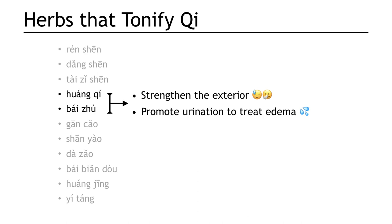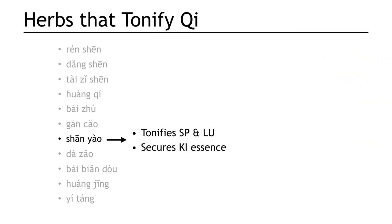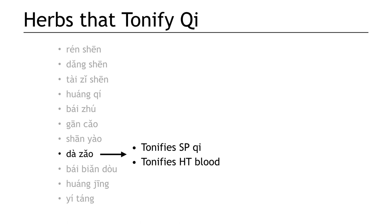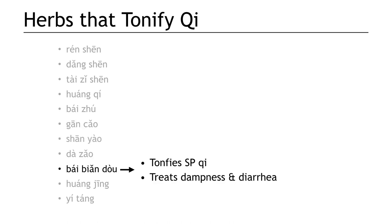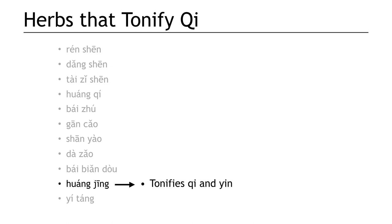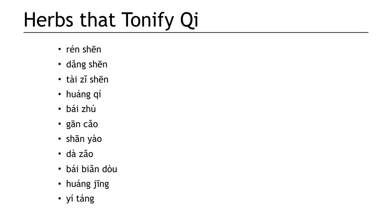Gan cao tonifies qi of the lung, spleen, and heart. It moistens the lung, treats cramping and spasm, and also clears heat toxicity. Shan yao tonifies spleen and lung, and secures kidney essence. Da zao tonifies spleen qi and tonifies heart blood. Remember, both gan cao and da zao tonify the heart to treat shen problems. Bai bian dou tonifies the spleen and treats diarrhea. Huang jing tonifies qi and yin. And yi tang tonifies the middle to stop pain. So that's herbs that tonify qi — a very large category, but a very important category.